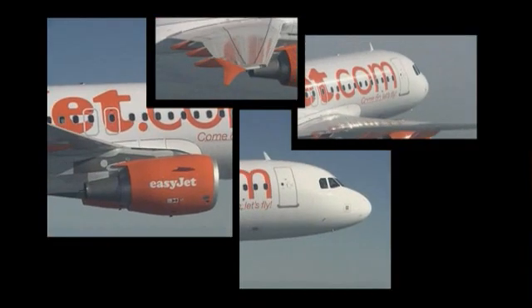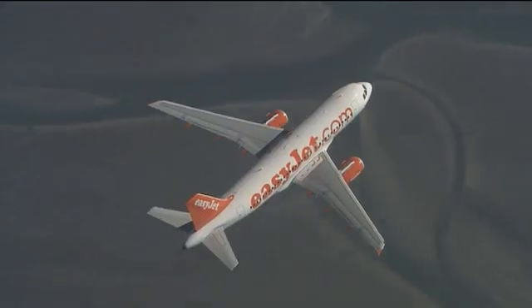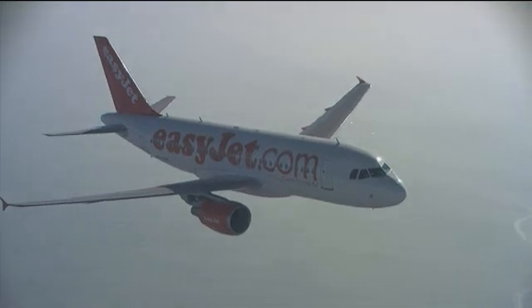An EasyJet passenger produces something like 22% less CO2 compared with a traditional carrier flying on the same route, because of all the great things that we do to improve our efficiency and reduce our fuel burn.